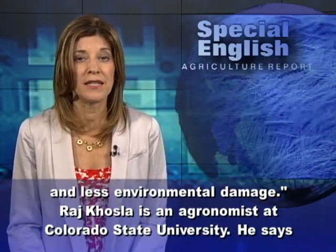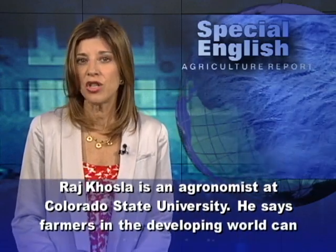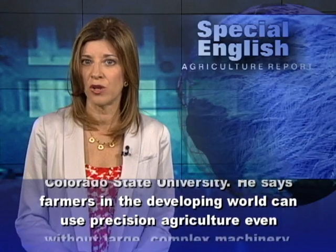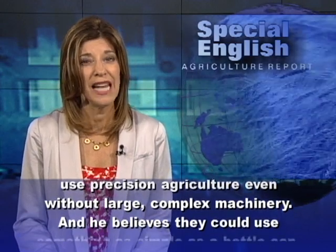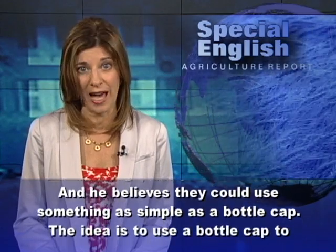Raj Khosla is an agronomist at Colorado State University. He says farmers in the developing world can use precision agriculture even without large, complex machinery. And he believes they could use something as simple as a bottle cap.